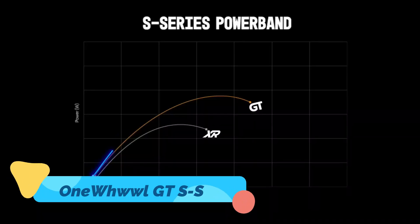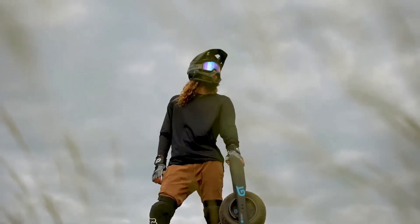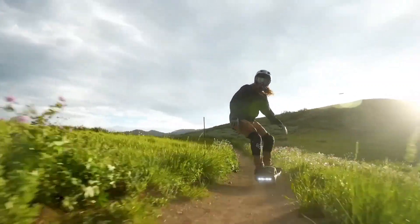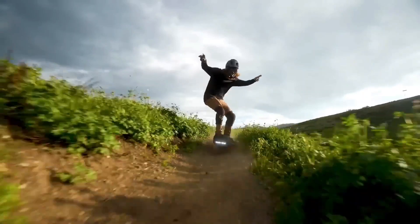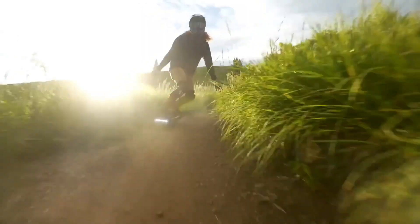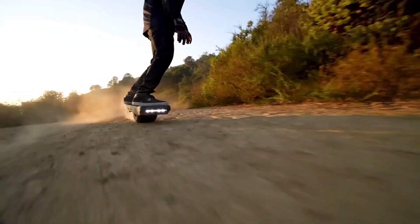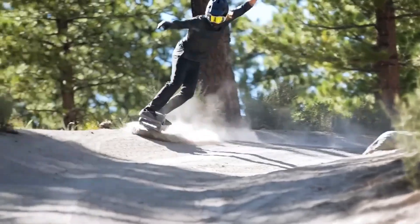For land lovers, the One-wheel GTS Series takes solo riding to the next level. Featuring an upgraded motor with 50% more torque, it achieves speeds up to 25 miles per hour and offers better handling for rough terrains. The new battery pack extends the range up to 32 miles, giving you freedom for longer adventures.